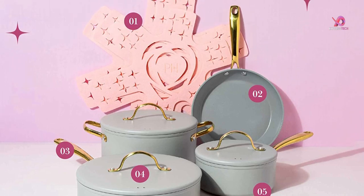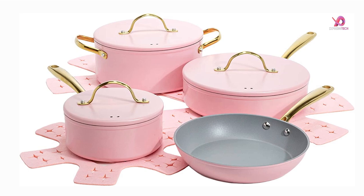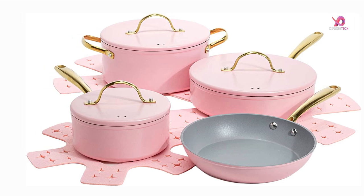The best cookware sets for the home are ones that fit your needs, are easy to use, and look good on your kitchen countertop. This 10-piece set includes everything from a 9.5-inch fry pan to a 2-quart saucepan with a lid and a 3.5-quart sauté pan with lid, all in the same ceramic coated high-tech materials as your favorite chef swears by.